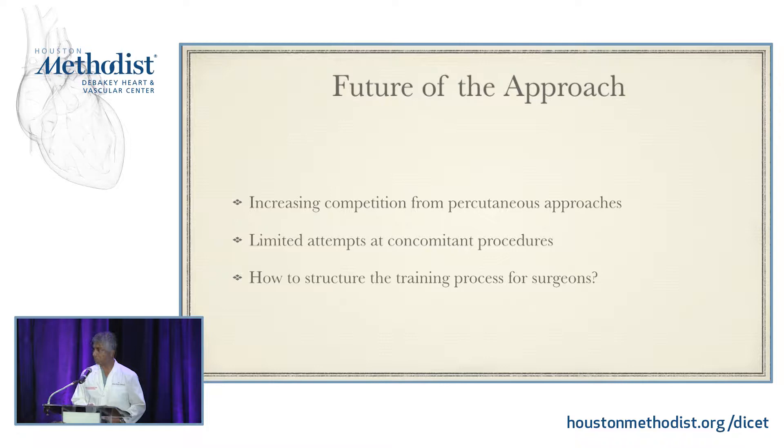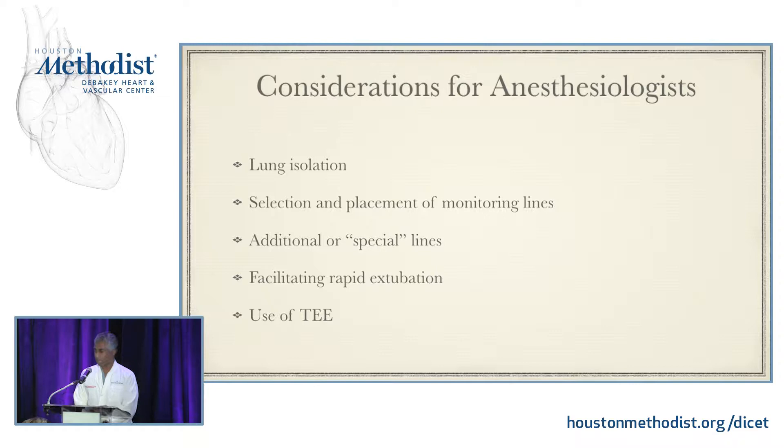Considerations for anesthesiologists: I've emphasized to all of my fellows and residents that we're still doing cardiac surgery. We still have to get the patient on cardiopulmonary bypass, stop the heart, open the heart, and accomplish the surgical repair. This may involve placing special lines — a PA sump, just a PA catheter, coronary sinus catheters, temporary pacing wires placed under fluoroscopy. We also adjust our approach pharmacologically to reduce the length of intubation in the ICU — short-acting neuromuscular blockade, avoiding pancuronium, using dexmedetomidine or propofol rather than long-acting sedatives for ICU stay. And certainly the use of TEE.